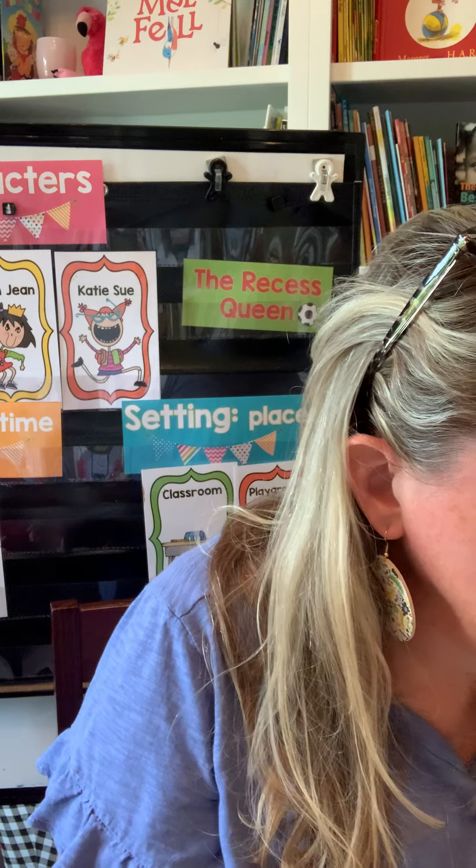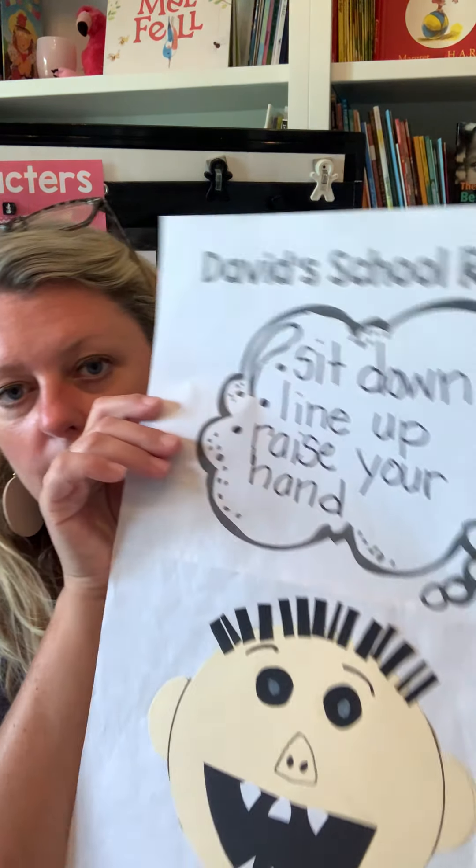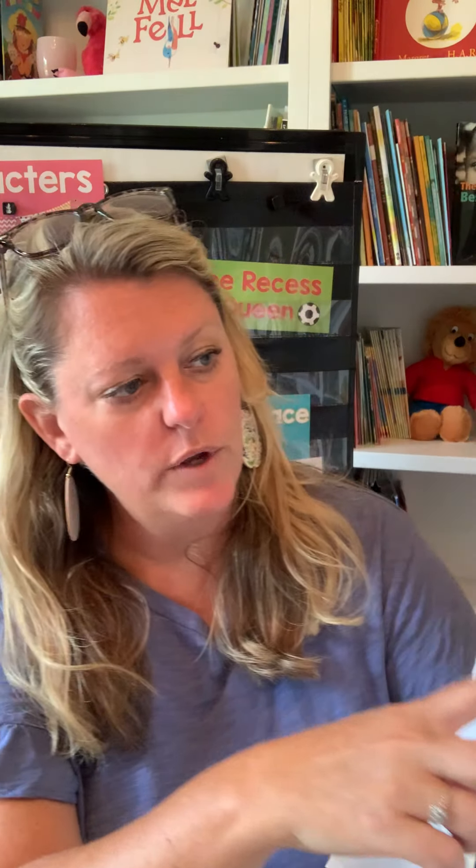This again comes with a little craft activity if you want to do it — we blow it up on 11 by 17 paper and write some things that David can do to make better choices: sit down, line up, raise your hand, et cetera. So that is day two.